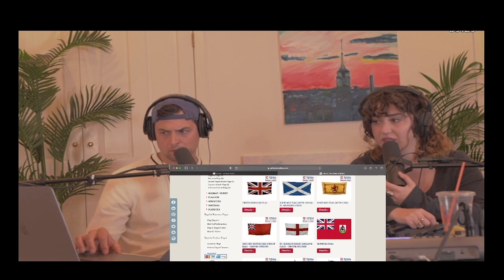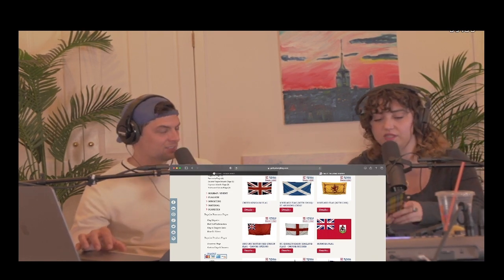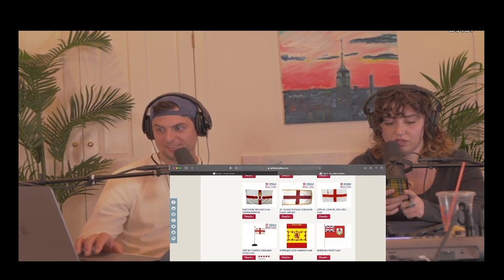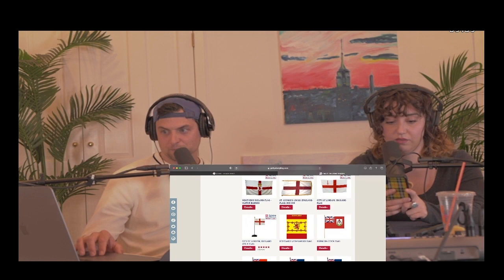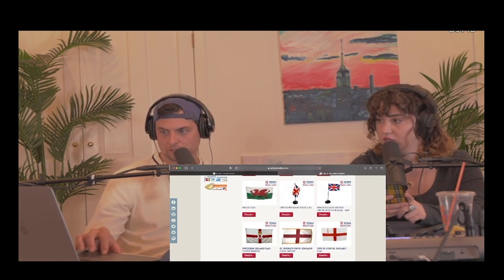St. George, I believe, was the one who fought a dragon. What? I believe — let me look this up. St. George fought a dragon? I believe that was St. George. I could be completely wrong. And Northern Ireland's flag is very St. George-esque.